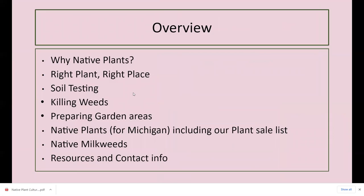Here's the overview for the meeting. I'm going to talk about why native plants are important, right plant right place — covering sunlight, soil, and soil testing. Then I'll cover killing weeds and preparing garden areas, show examples from my own yard, and discuss native plants for Michigan including our plant sale list and some of my other favorite native plants. I'll also have a slide on native milkweeds, and the last slide covers resources and contact information.